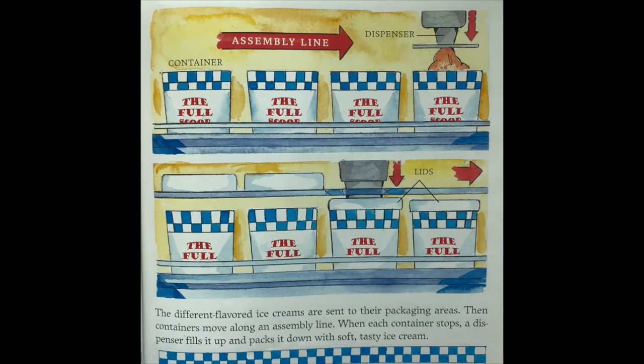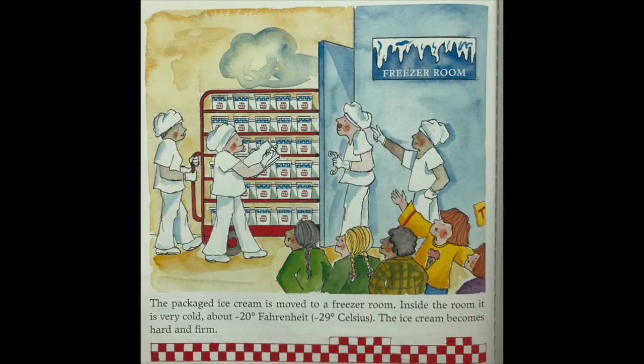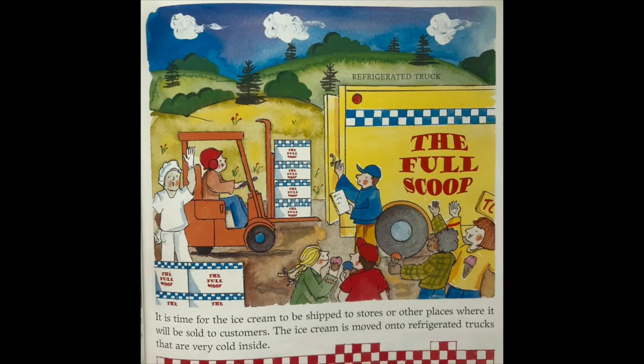The different flavored ice creams are sent to their packing areas. Containers move along in an assembly line, and when each container stops, a dispenser fills it up and packs it down with soft, tasty ice cream. The packaged ice cream is moved to a freezer room at about negative 20 degrees Fahrenheit, where the ice cream becomes hard and firm.